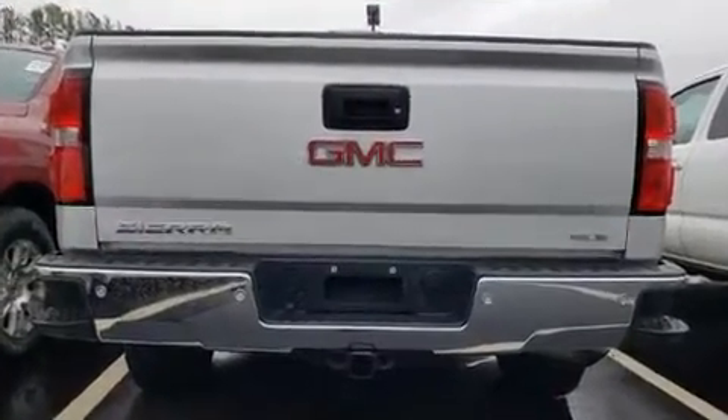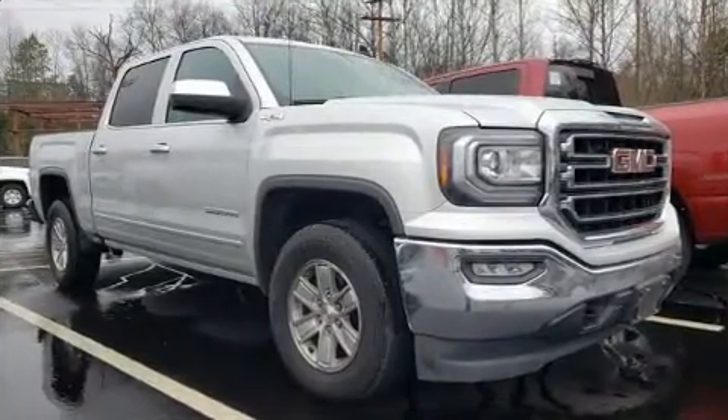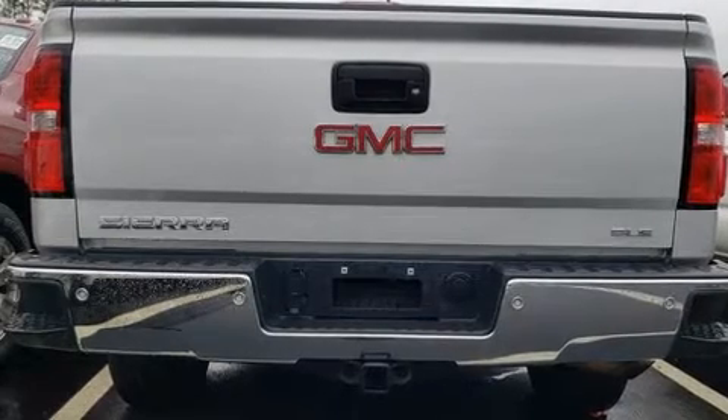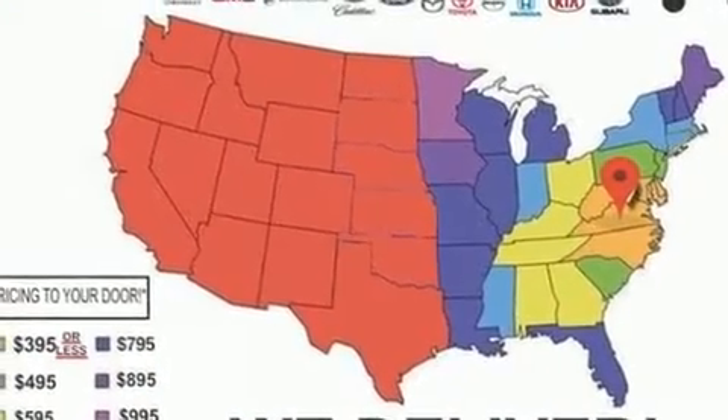A wealth of standard features mean that you no longer have to sacrifice, such as remote keyless entry, front and rear reading lights, a built-in garage door transmitter, a rear step bumper, adjustable pedals, a trailer hitch, and air conditioning.